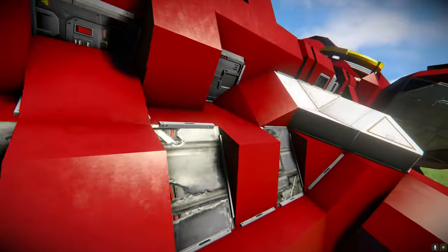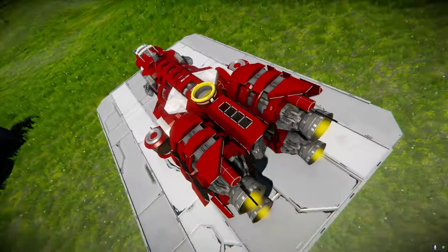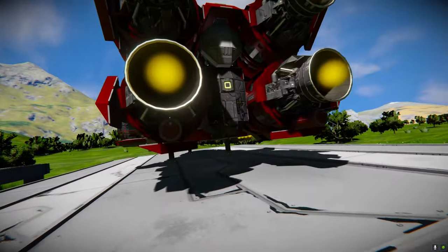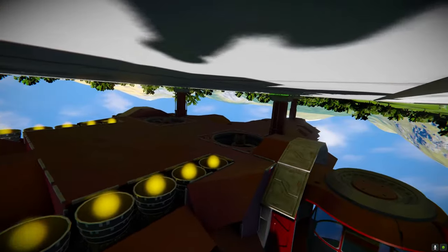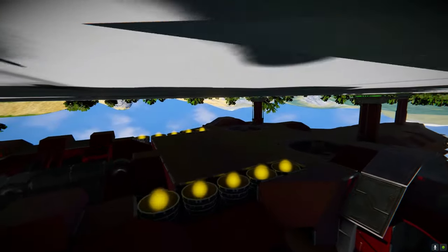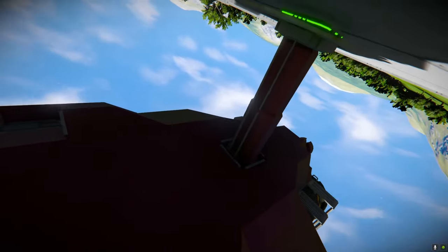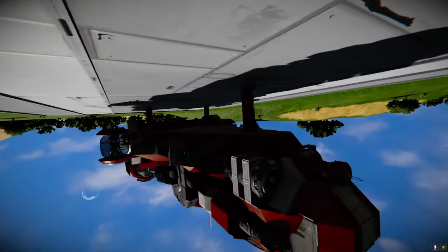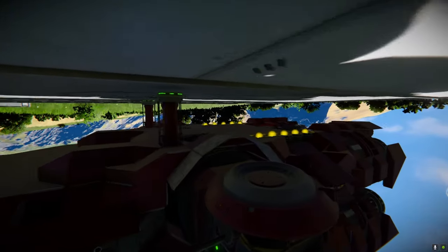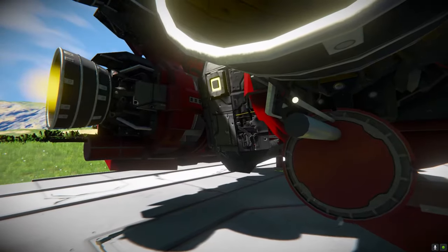We've got a survival kit up here so you can obviously recharge. A connector on the dorsal side. Got an entrance there at the rear. This is the part of the ship that people always neglect and you can see here that it is incredibly flat - looks like this ship's just teabagged an anvil. So quick tip when you're building: flip your ship upside down and give it some love. You've got to give the bottom the same amount of love as the top.